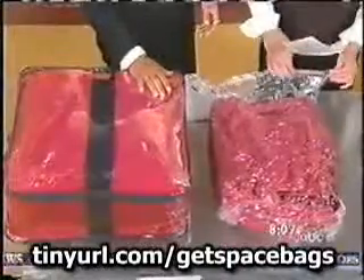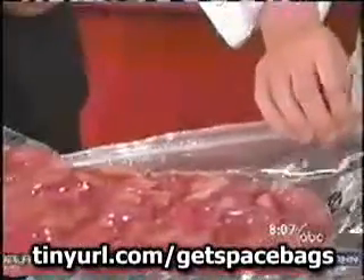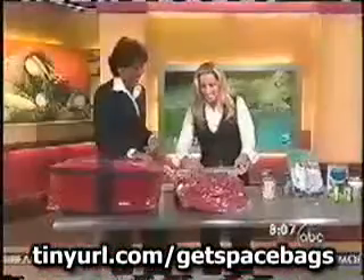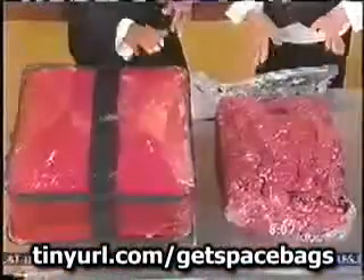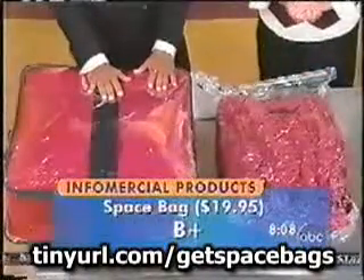The only downside is this Ziploc closure is a little bit schlocky — that's the technical term. It's hard to get it to guide. So overall, very impressed. Seven bags for $19.99. My grade: a B+. Not bad.